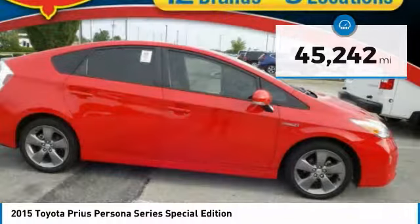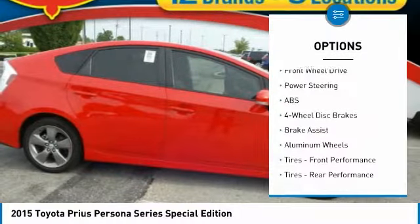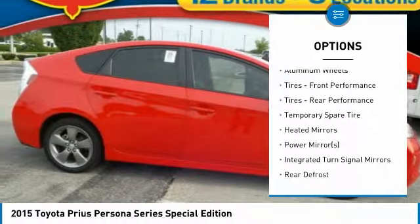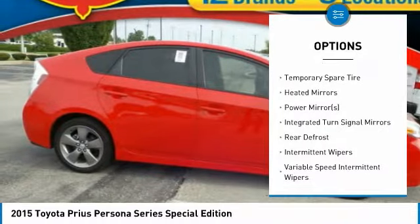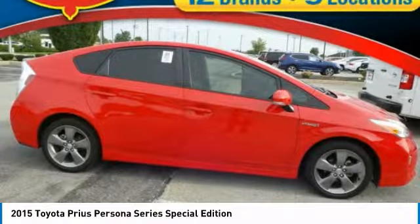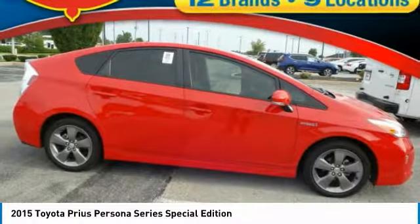Here are some of this vehicle's great options: keyless entry, steering wheel audio controls, navigation system, anti-lock braking system, backup camera, stability control, traction control, Bluetooth, adjustable steering wheel, and power steering.